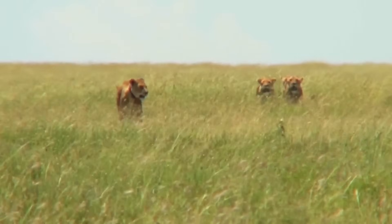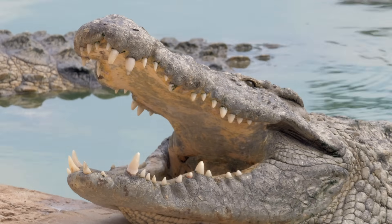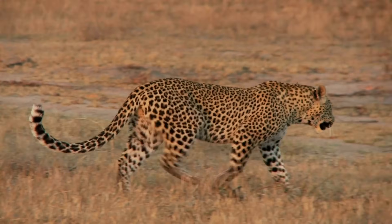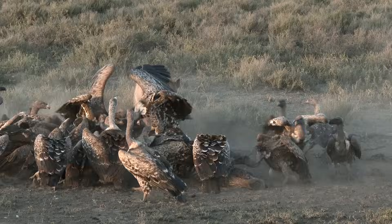Feeding on these herbivores are some of the world's best known predators. There are big cats like lions, cheetahs and leopards. There are jackals, wild dogs and hyenas too.